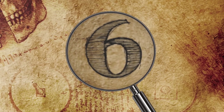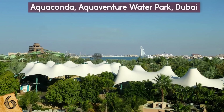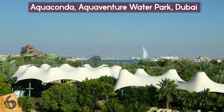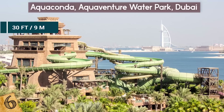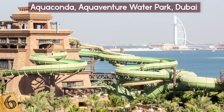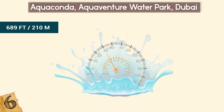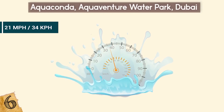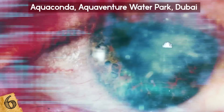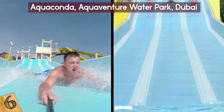Number 6: Aquaconda, Aquaventure Water Park, Dubai. The Aquaconda slide is the world's largest waterslide — 30 feet wide, taking six-person rafts through twisted turns and banks from more than 82 feet high along a 689-foot course. Riders reach speeds of up to 21 miles per hour, but there's more here than initially meets the eye: this is also the world's first waterslide within a waterslide.